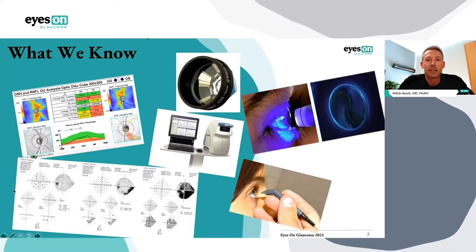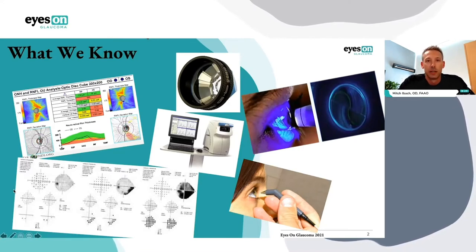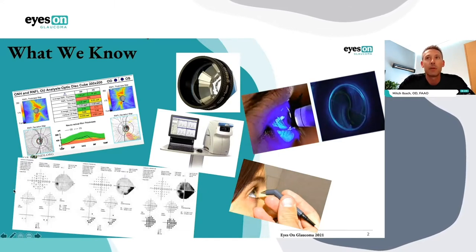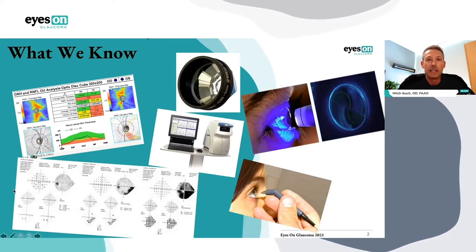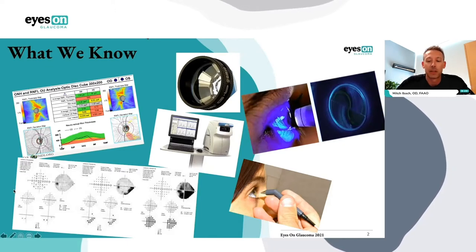Glaucoma is defined as a progressive optic neuropathy that causes characteristic visual field loss as well as damage to the optic nerve or cupping. In glaucoma, we have a lot of tools for diagnosing it: intraocular pressure (IOP), pachymetry, corneal hysteresis, gonioscopy, visual fields, OCTs — those are just the most common ones. We also have adjunctive diagnostics like an ERG or an APD measurement. Diagnostic approaches far outnumber treatment approaches, and treatment in glaucoma revolves around lowering the intraocular pressure — that's still the mainstay of treatment.